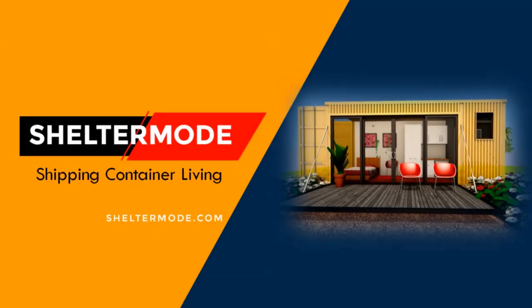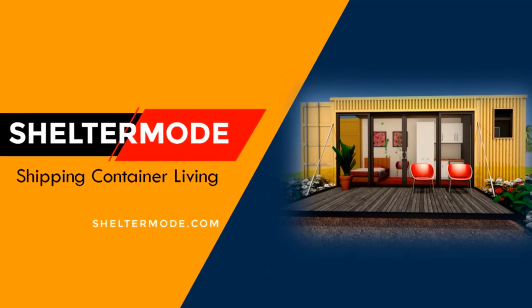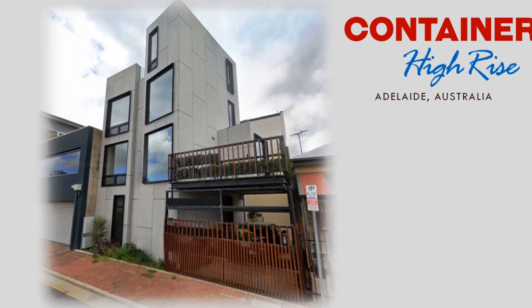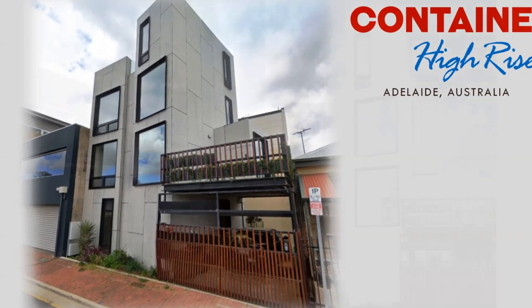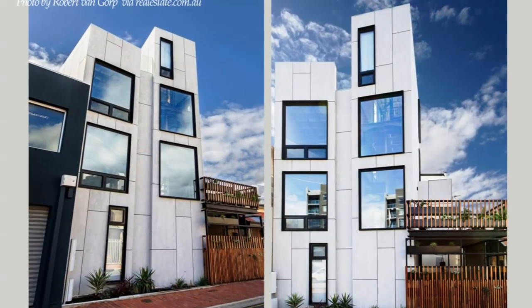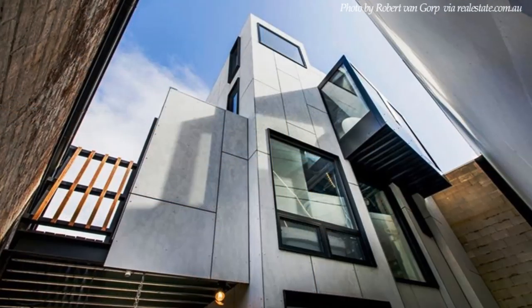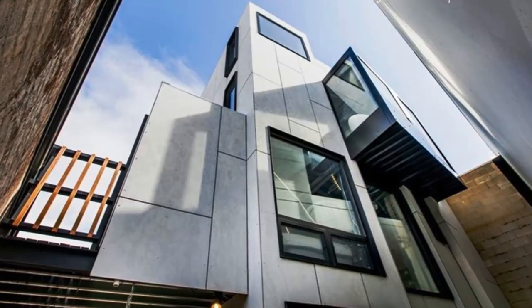Hello and welcome to the premier YouTube channel for shipping container living. In this video, we bring to you the first shipping container high-rise in Adelaide, Australia, built from eight shipping containers. Stay tuned to find out more about this amazing container high-rise building.